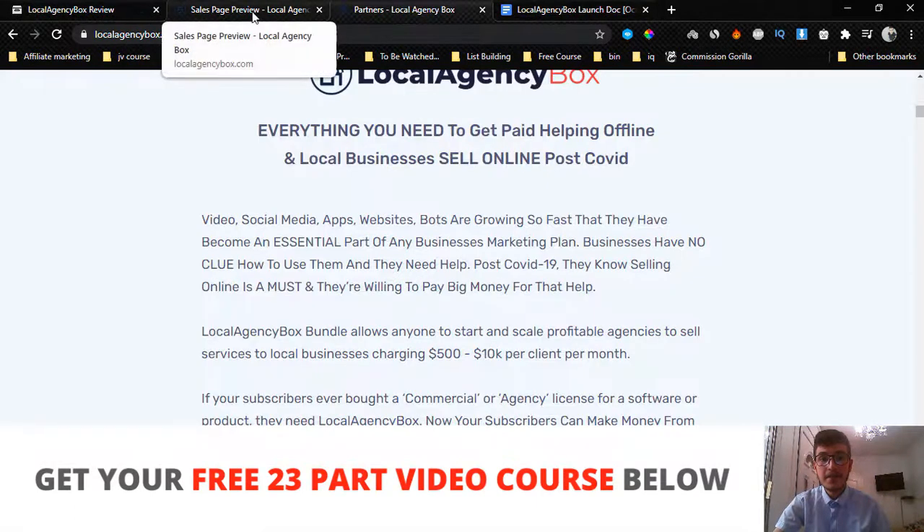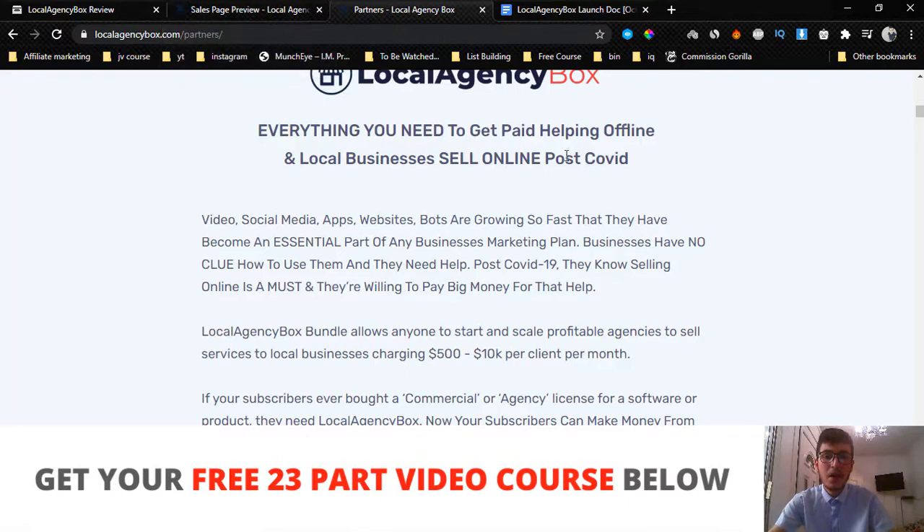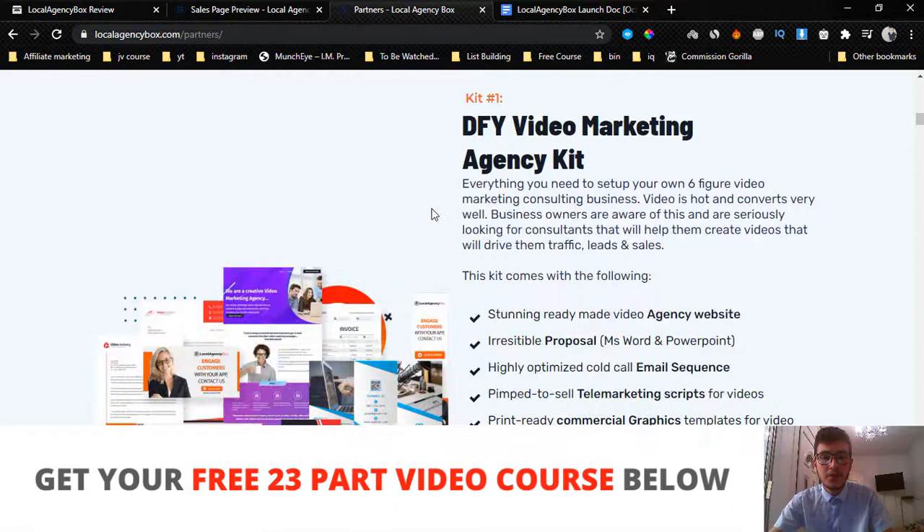In a nutshell, Local Agency Box is a bunch of done-for-you stuff. You get done-for-you websites, done-for-you presentations, and a bunch of done-for-you cool stuff that you can offer to offline local businesses, and you can charge them anywhere from $500 up to $10,000 per service.